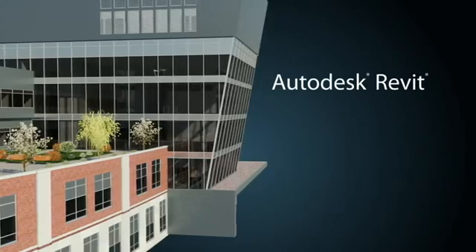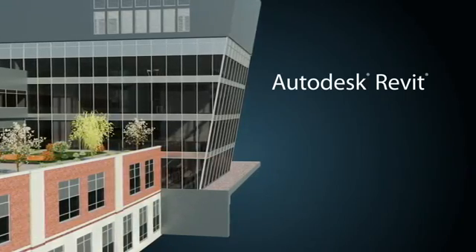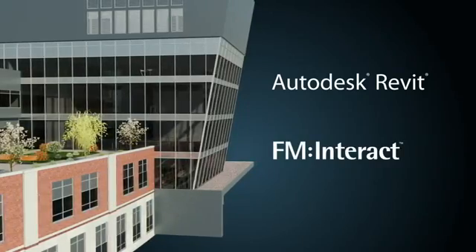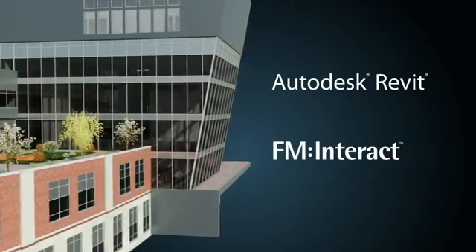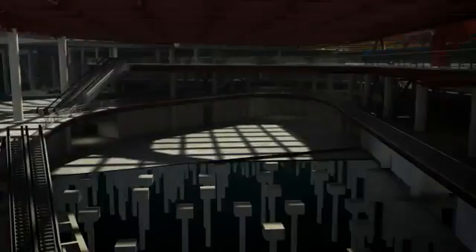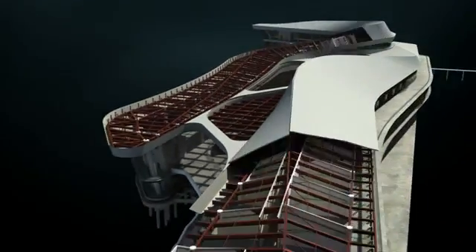Autodesk Revit provides the building design software foundation, built specifically for BIM, while FM Systems offers FM Interact to help enable BIM for the building lifecycle — a comprehensive approach to optimizing the business value of BIM that helps AEC firms and building owners work together to drive down building lifecycle costs.